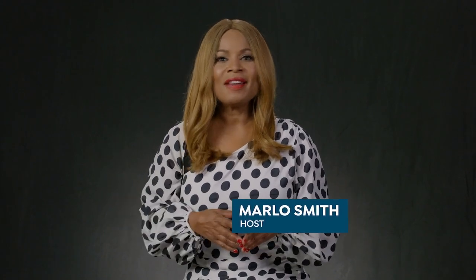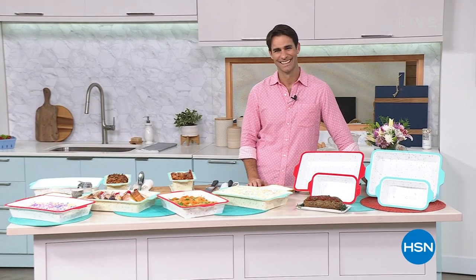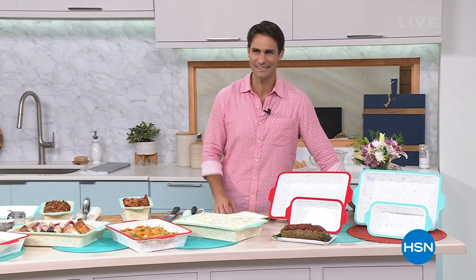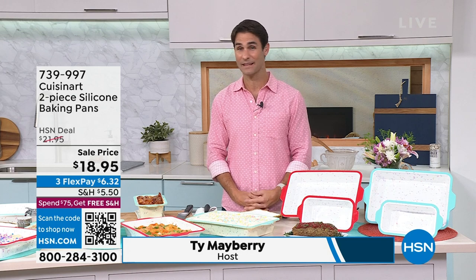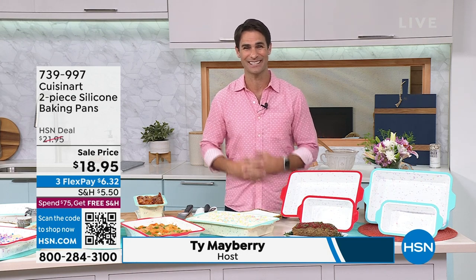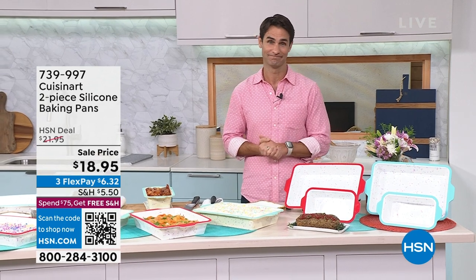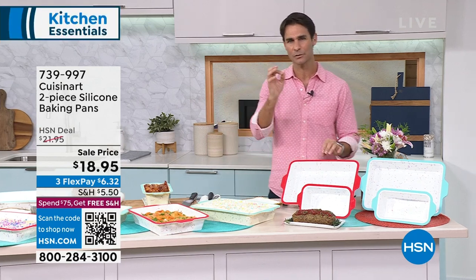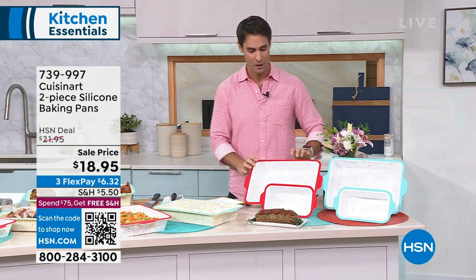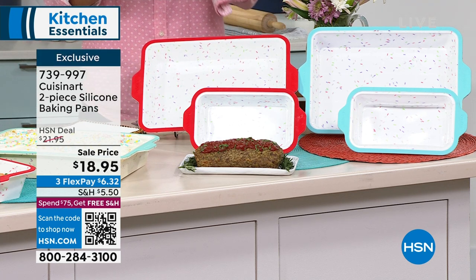What I love about Black History Month is that it allows us all to celebrate the infinite contributions of Black and Caribbean Americans. Hi, my name is Ty Mayberry — I'm not normally on at this hour, so this might be the first time we're shopping together. I do HSN Today with Tina Jennings, Monday through Friday, 7 a.m. to 9 a.m. But they asked me to be in the kitchen today, and you don't have to ask me twice. We're talking about names and brands that you want to see in your kitchen. What about Cuisinart? That's a name you want in your kitchen.